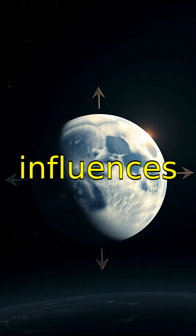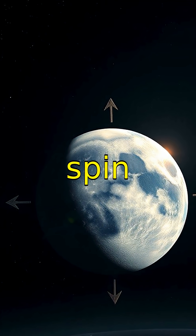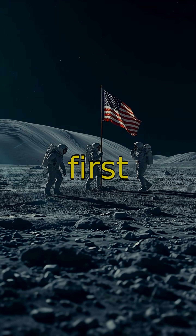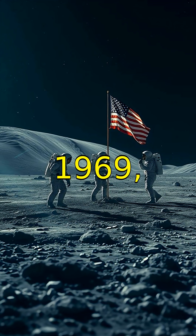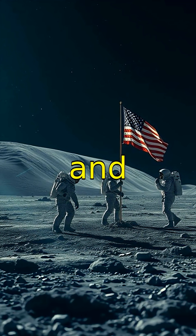The Moon also influences Earth's rotation, gradually slowing down our planet's spin over time. Humans first landed on the Moon in 1969, a giant leap for space exploration and science.